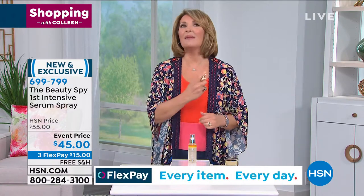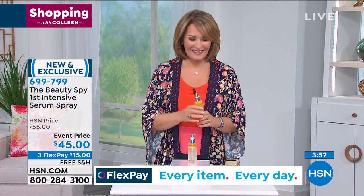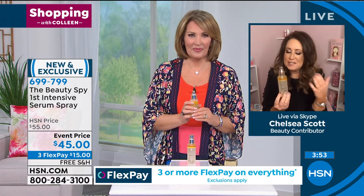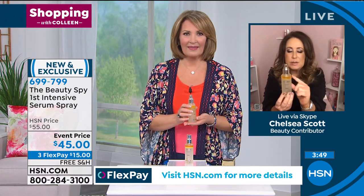Could we use it everywhere? Could I use it like on my décolleté too? Of course, yes. So you want to use it all over your face, morning and night — it's just like your serum that you'd be using. You can use it on your décolleté. It's really unique.